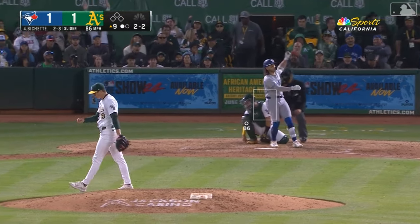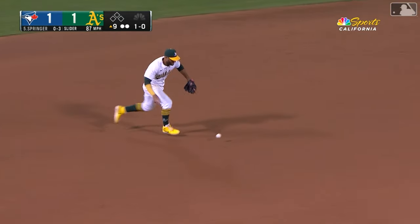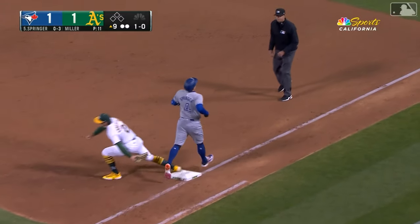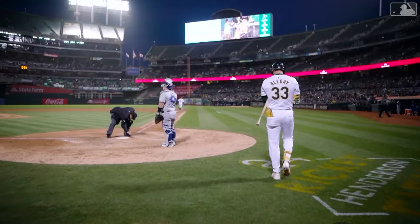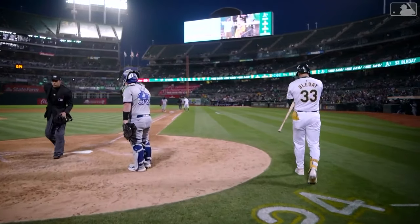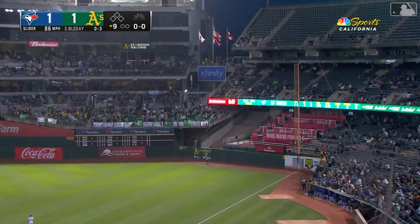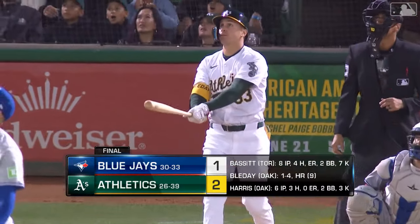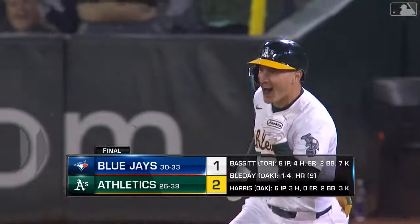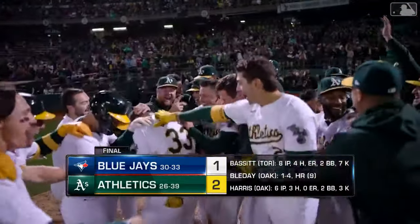Two-two, why not go right back to it? Grounded to third, Toro bobbles it — Springer wasn't hustling out of the box. One-two-three inning for the Reaper, Mason Miller. J.J. Bledet up for the A's — we go to the bottom of the ninth. On a one-one, Bledet swings — a drive, it might be, it could be, it will be — a walk-off winner! J.J. Bledet wastes no time in game one against Toronto. The A's have won it two to one.